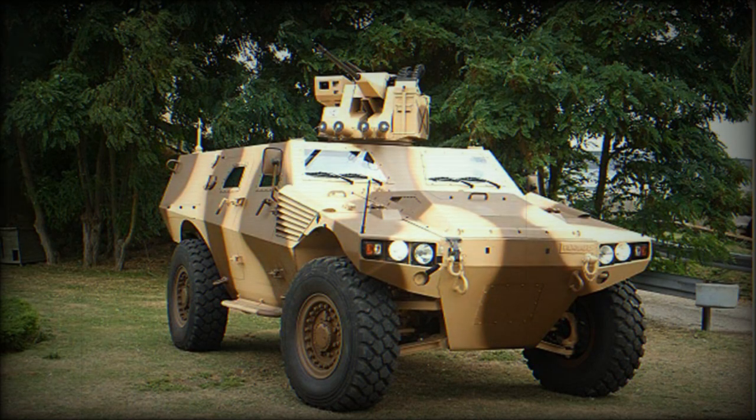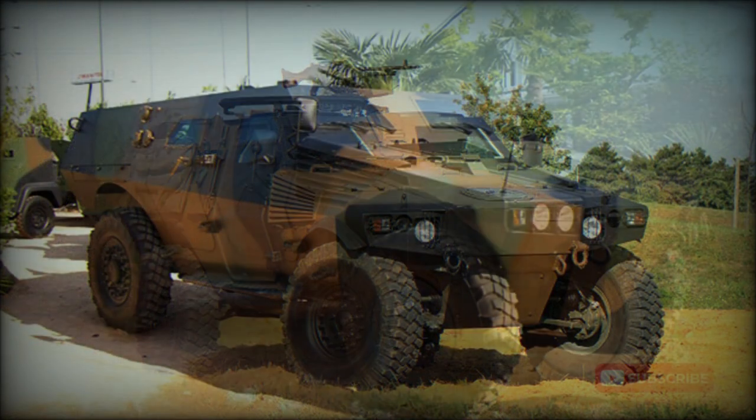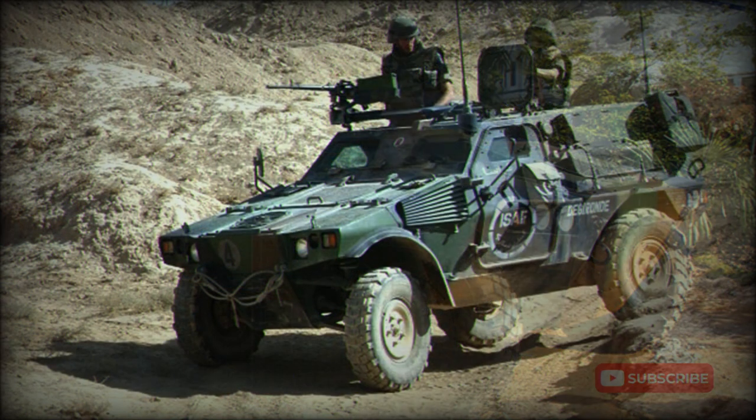The Panhard VBR is larger than the well-known VBL armored car and has more internal space. The VBR has a crew of two and provides accommodation for two to seven troops depending on the mission variant. A baseline vehicle has four doors and rear doors. The VBR has a payload capacity of two to 2.5 tonnes depending on the version.